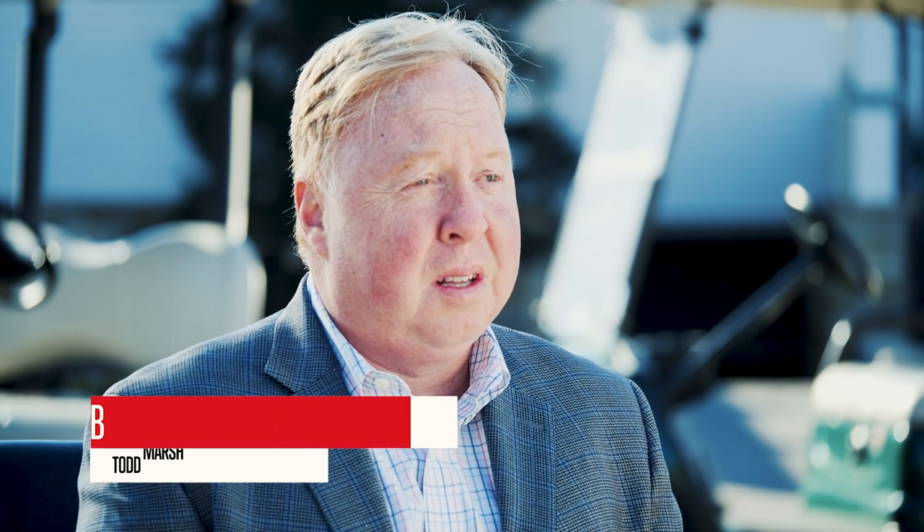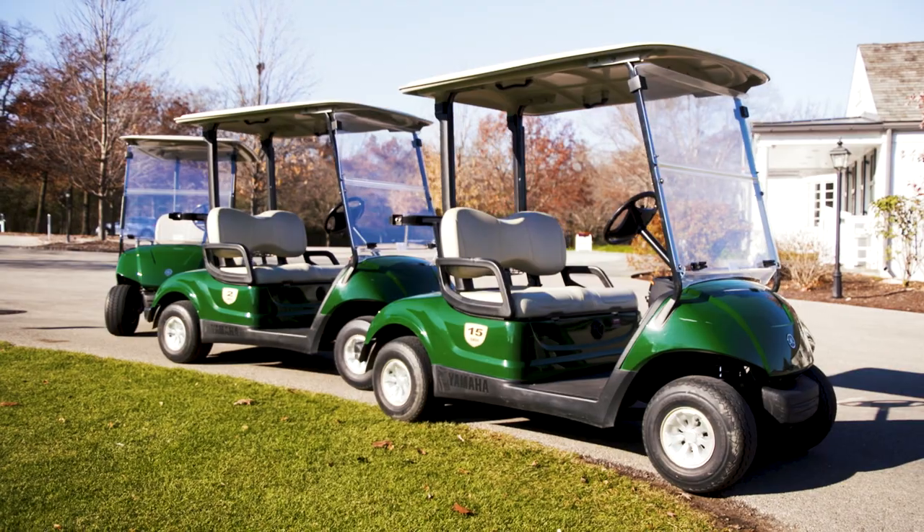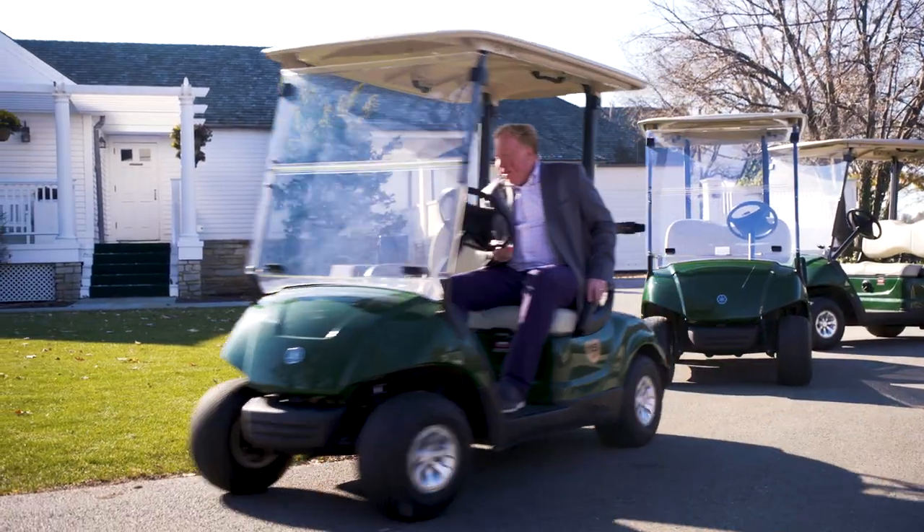We decided to switch to Yamaha golf carts in early 2000 as we looked at the landscape of golf cart competition between Yamaha, Club Car, and EasyGo. We really felt like Yamaha was going to provide Conway Farms the quality golf cart that we needed for our members and our staff.